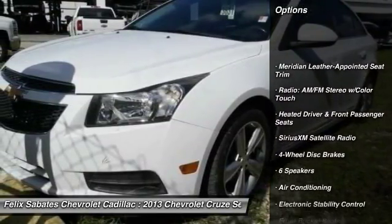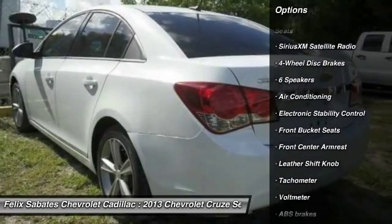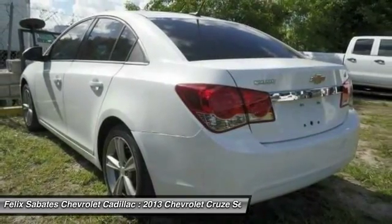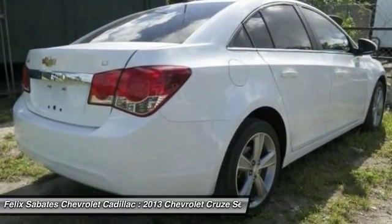Traction control, air conditioning, dual airbags, power steering, alloy wheels, four-wheel disc brakes, electronic stability control, CD player, and heated front driver and passenger seats.